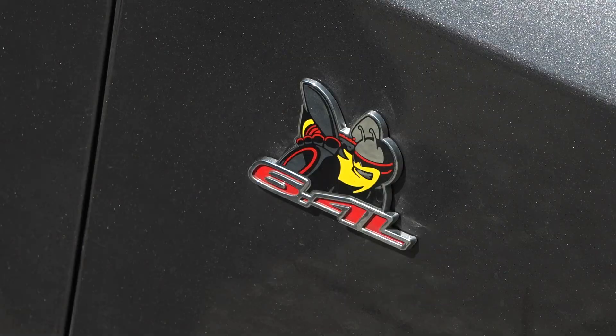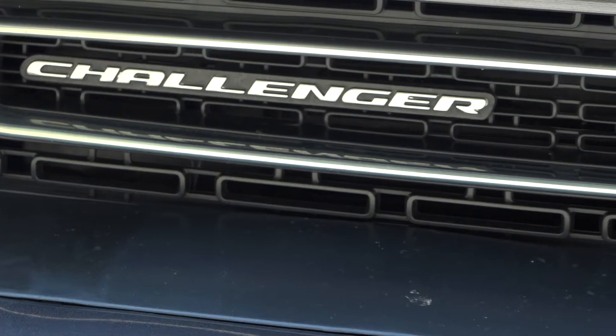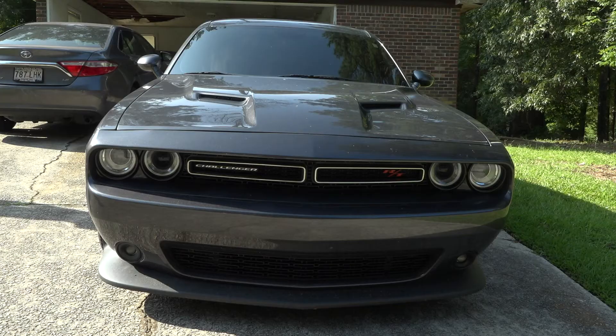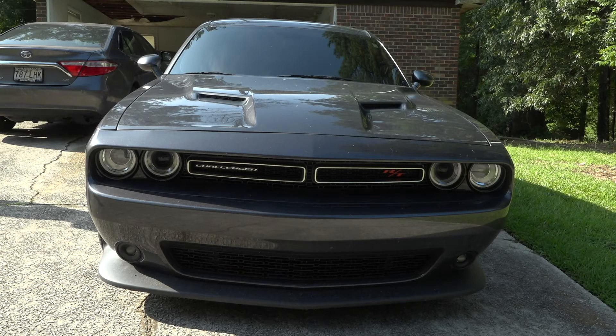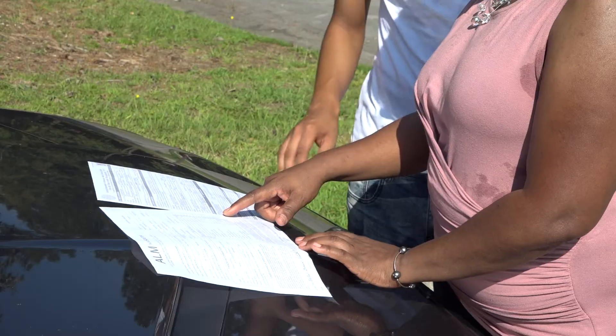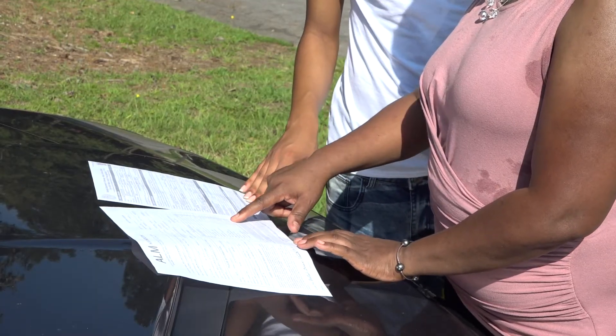This Dodge Challenger has enough horsepower to go from zero to 60 in the time it takes to finish this sentence. Wellington Benjamin is the owner of this muscle car. He and his mother, Valerie, bought the used vehicle three months earlier from a Kia dealership in Union City, Georgia. "This is a car I've always wanted. I've always wanted this car since I was 16."